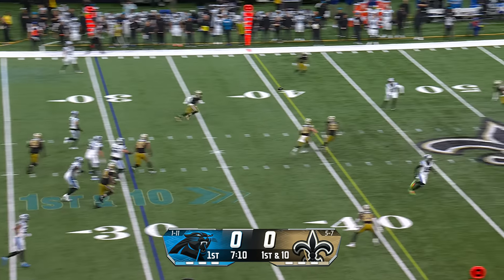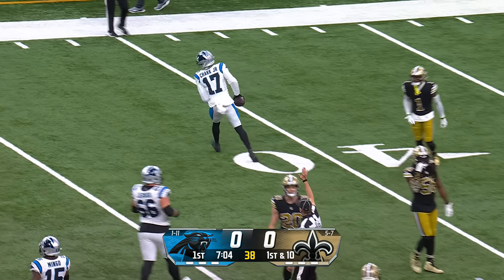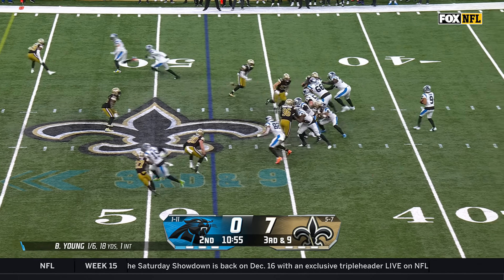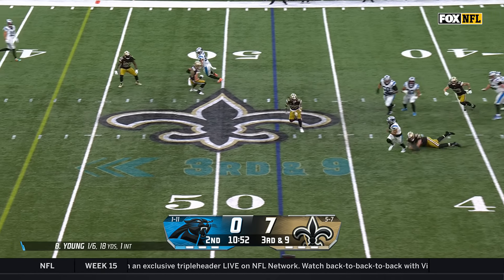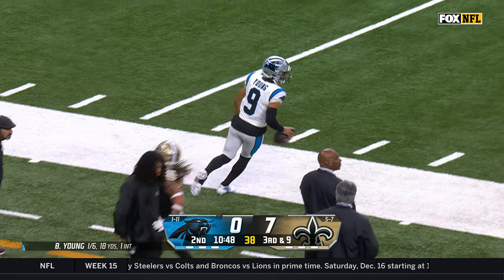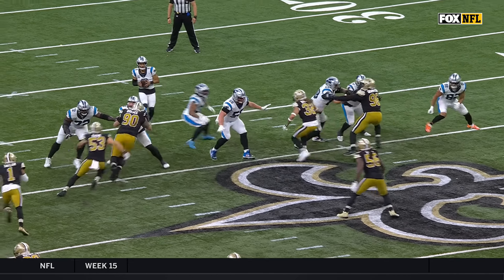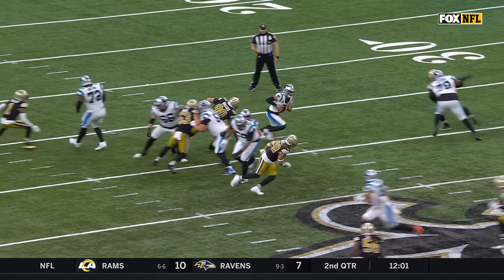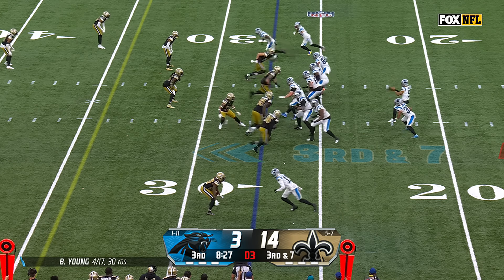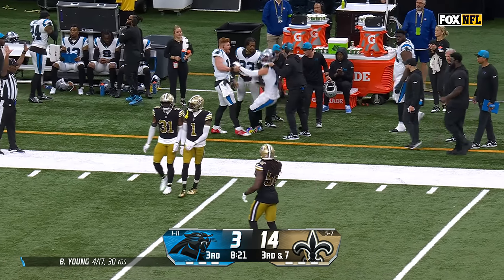On first down, Young fires and it's caught for a first down by DJ Shark — gain of 18. On fourth down and nine, Young under pressure takes off and will pick up a first down and more. Bryce Young steps out at the 31-yard line on third down and nine — nice decision. He sees the man coverage, also feels the blitz, and he is very mobile in the pocket. Pass caught for a first down by Adam Thielen.